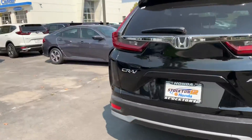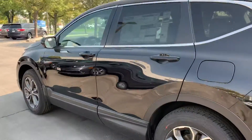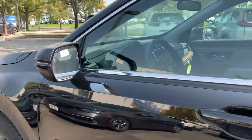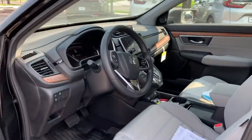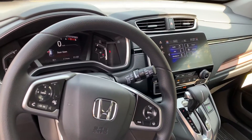It comes with a backup camera, hands-free Bluetooth, Apple CarPlay, Android Auto. It's a push-button start and also has heated front seats. It gets around 29 miles to the gallon and also has Honda Sensing. Let me know if you have any questions and have a great day.